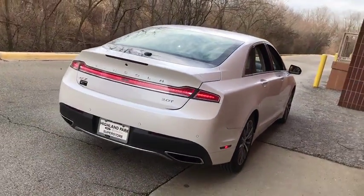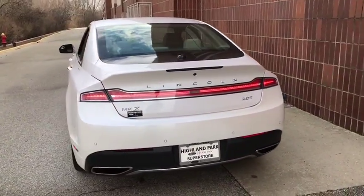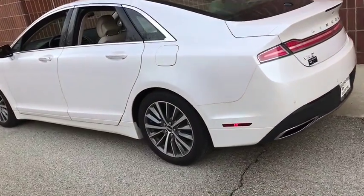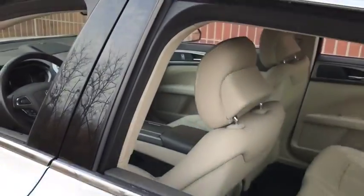Bluetooth, power steering, adjustable steering wheel, cruise control, auto dimming rear view mirror, keyless start, aluminum wheels, floor mats, four wheel disc brakes, climate control. This beauty will even make your house keys jealous. Drive it today.